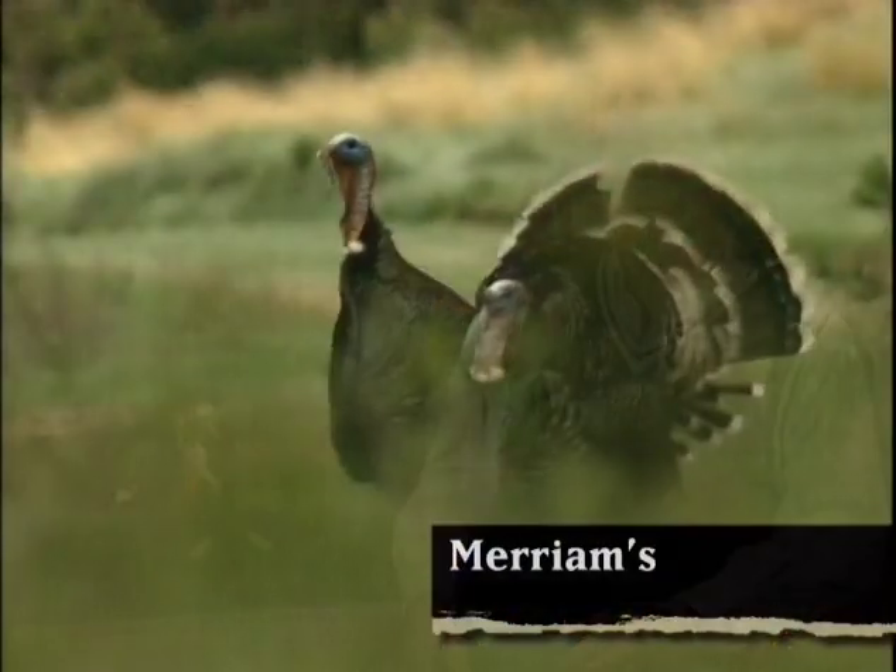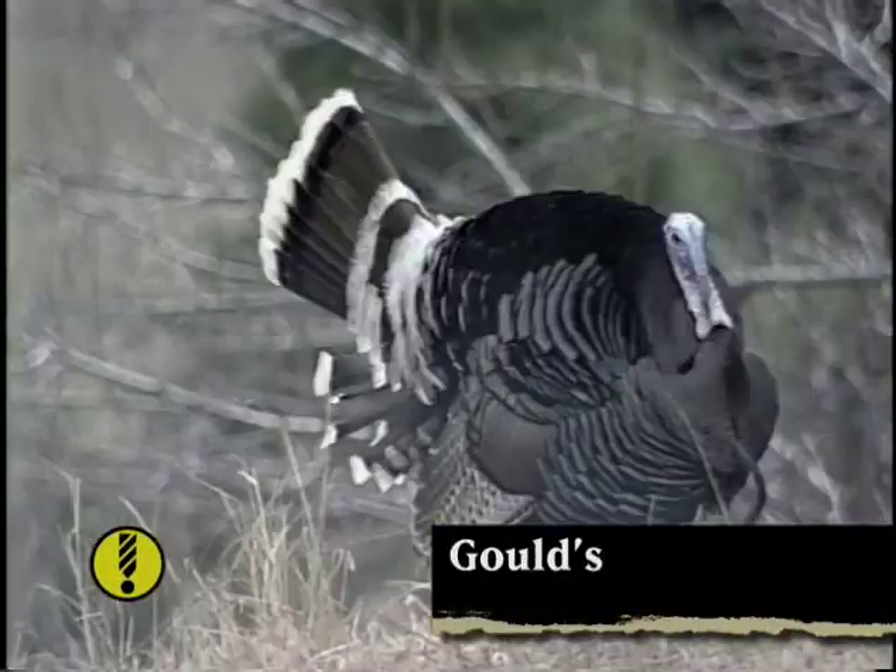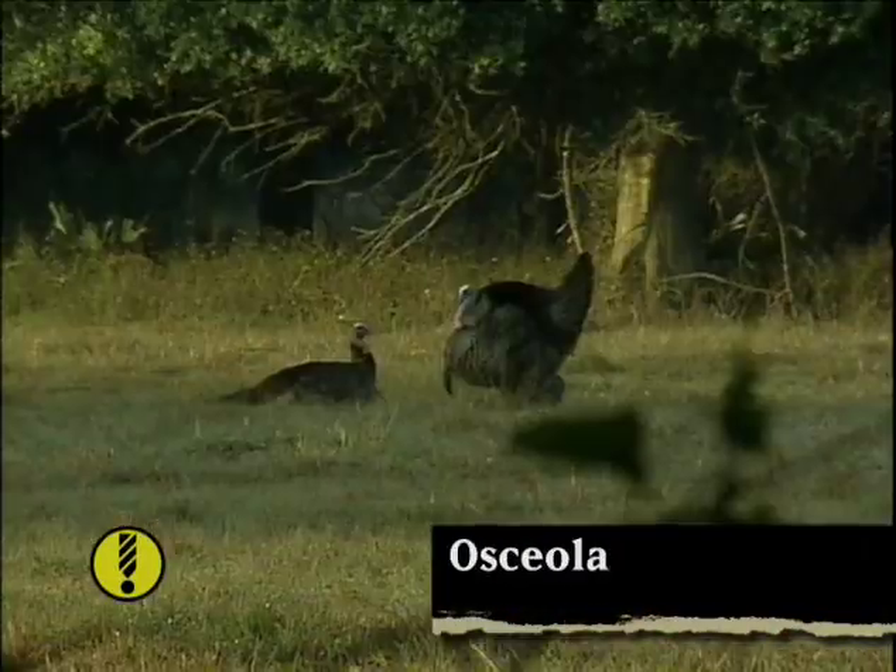Wild turkeys today are a thriving game bird. They're found in every state except Alaska, with a population at over six million. The five North American subspecies of wild turkey include Meriams, Rio Grande, Goulds, Easterns, and Osceola.